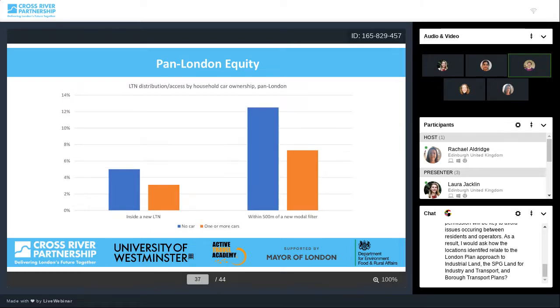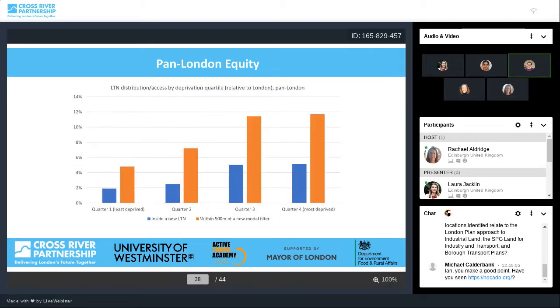On household car ownership, people with no car are substantially more likely to live in or near a new LTN compared to people with one or more cars. This is a positive finding for equity, because it suggests people without cars are benefiting more from LTNs, and they probably have more need of them. Around 5% of people with no car live in a new LTN compared to just over 3% of people with one or more cars. Similarly, and perhaps not surprisingly as the two are correlated, we also see a positively equitable picture in relation to deprivation.